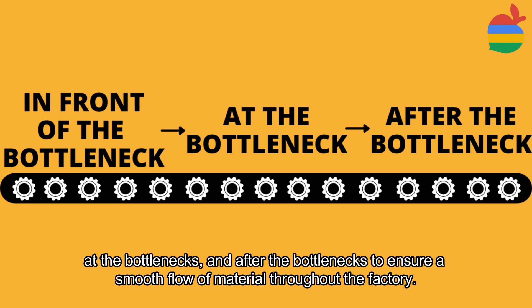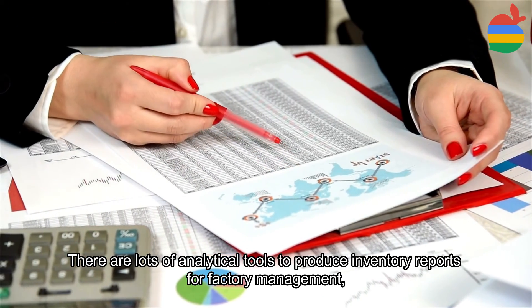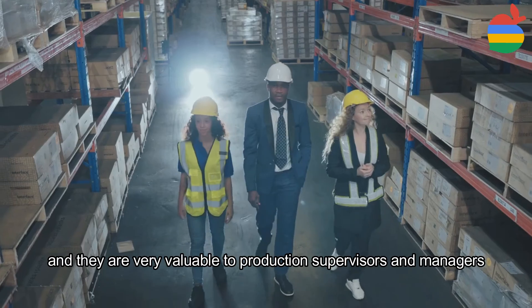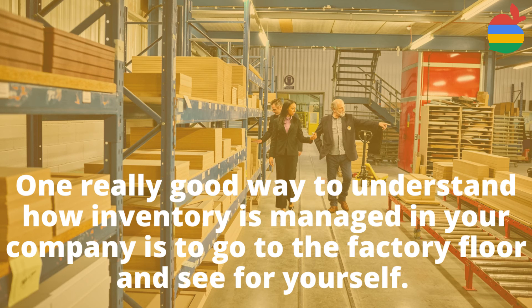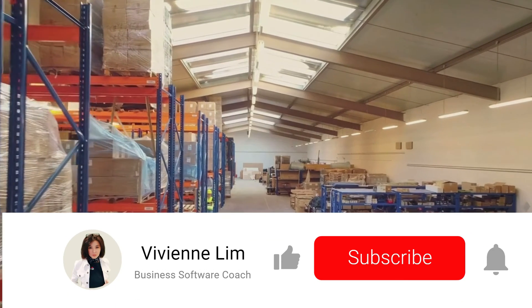There are a lot of analytical tools to produce inventory reports for factory management, and they are very valuable to production supervisors and managers. But one very good way to understand how inventory is managed in your company is to go to the factory floor and see for yourself. Based on the material flow, you can tell if you are using a push or a pull approach.